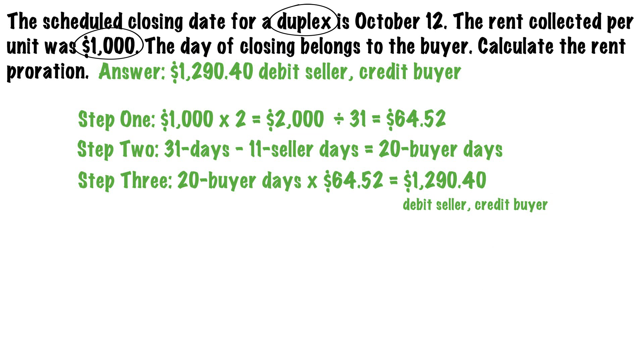There you have it — calculating rent prorations for closing. Be sure to check out our other real estate math whiteboard videos on YouTube and Facebook, and don't forget to hit subscribe to find out when we post more.